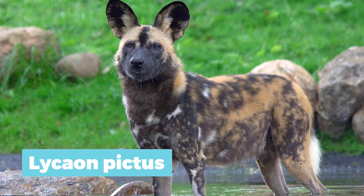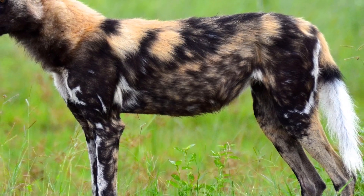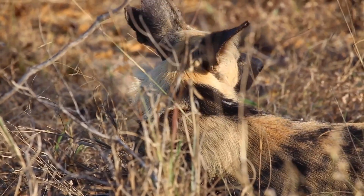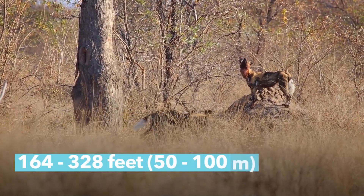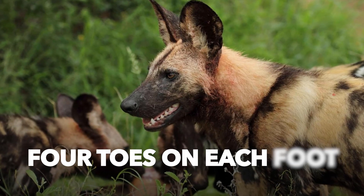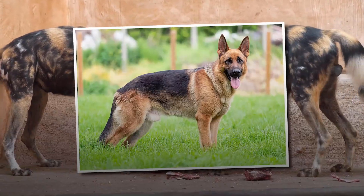Lycaon pictus is its scientific name, and the African wild dogs are classified in the order of carnivorous animals, with their class as mammalian. With large bat-like ears and a bushy white-tipped tail, the hunting dog is easily recognizable, even though it most times looks like a wolf. This highly intelligent animal has unique markings, just like humans, and they can easily recognize each other even from a distance of 164 to 328 feet, or 50 to 100 meters. Unlike other canine species in the world, the African wild dog only has four toes on each foot. African wild dogs are sometimes called hunting dogs or painted dogs, and their looks can sometimes be mistaken for those of the German shepherd dog breed.